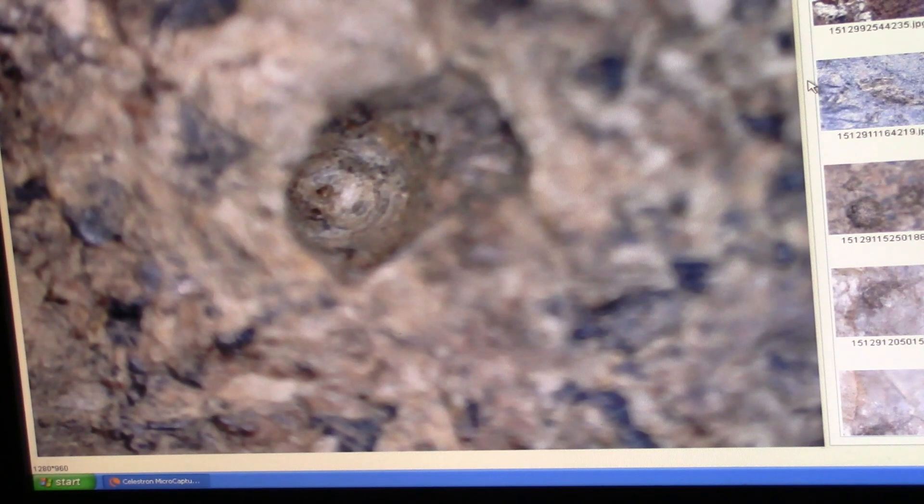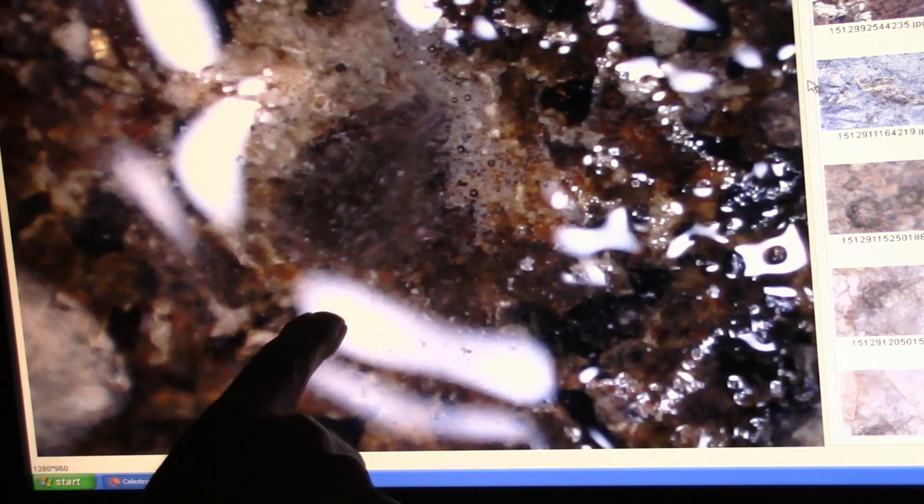Now I'm going to put some hydrogen peroxide in there. Let's see if it bubbles. Here we go. Look at it bubble up! Look at it bubble! Yee-haw, baby! Look at that sucker go! That's all bubbling up out of there because of catalase.